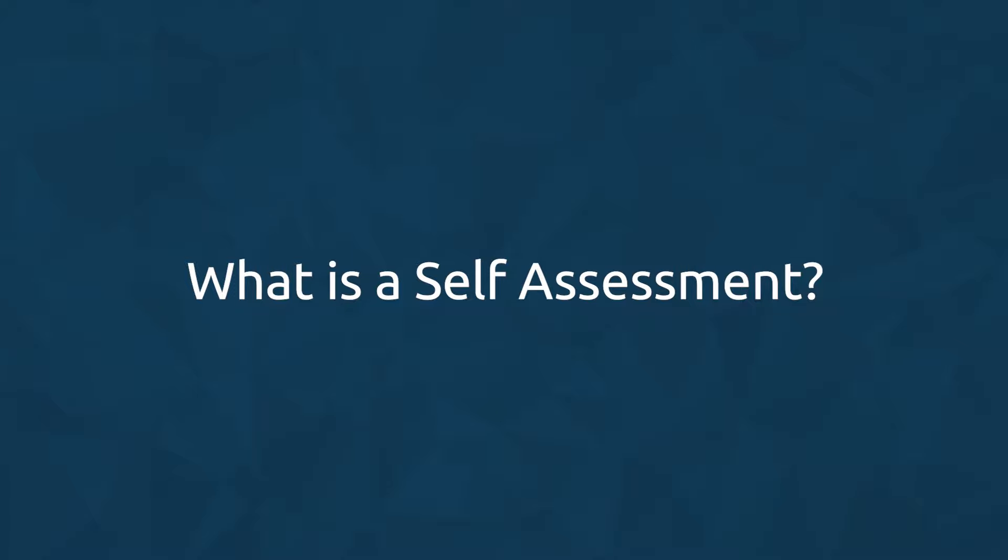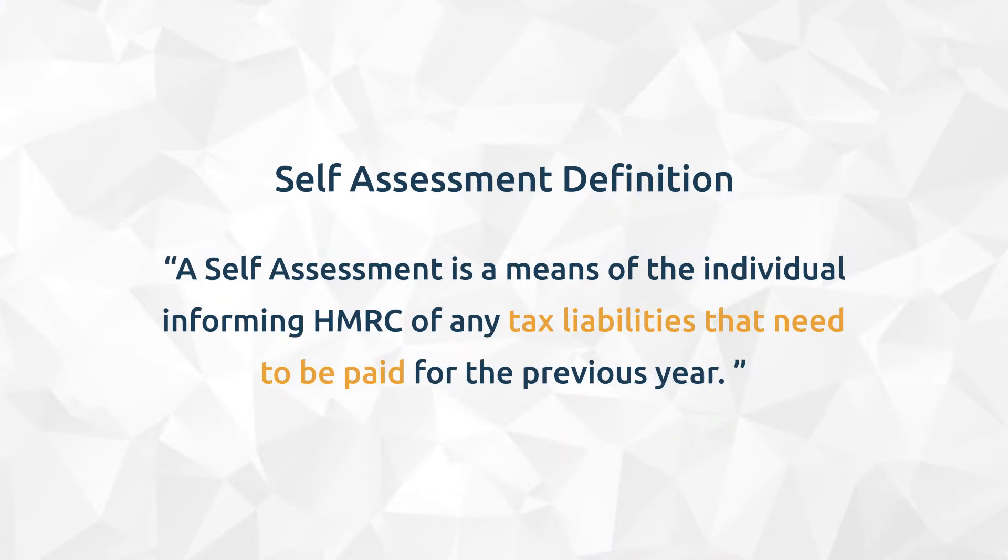What is a self-assessment? A self-assessment is a means of the individual informing HMRC of any tax liabilities that need to be paid for the previous tax year. If you are paid via Pay As You Earn (PAYE), then income tax and national insurance contributions are deducted at source through payroll.